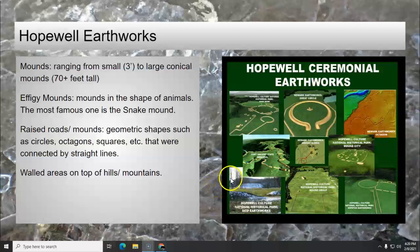Over here is just a basic overview of some of the mounds that you can see: the Great Circle at Newark, the Hopewell, the Newark Earthworks with the octagon. There are lots of different types that we're going to be looking at.